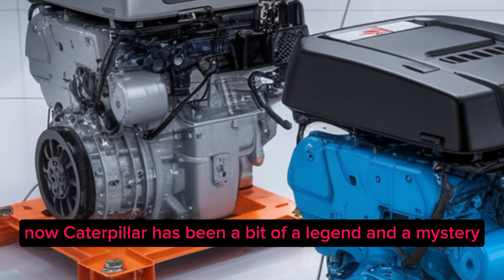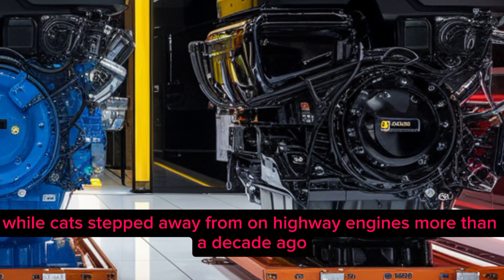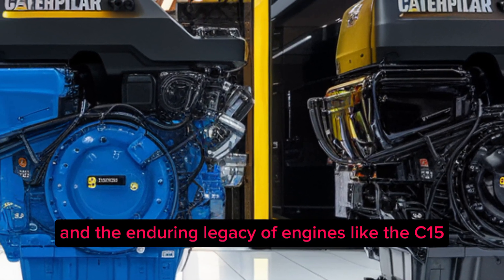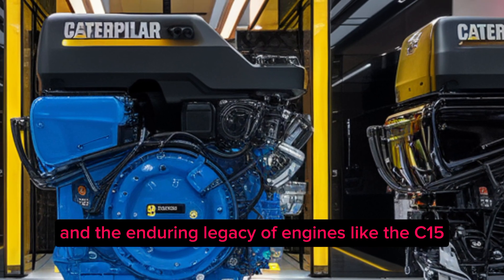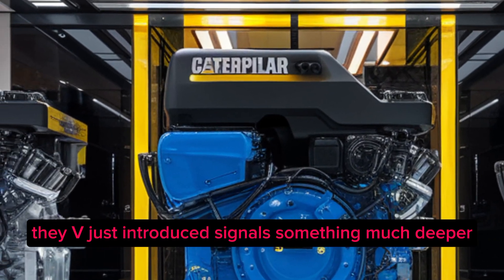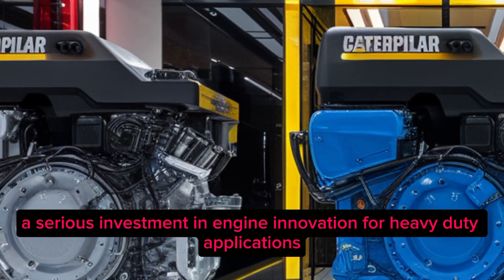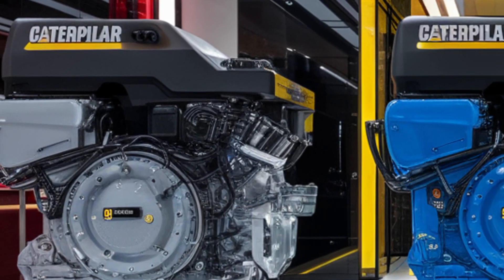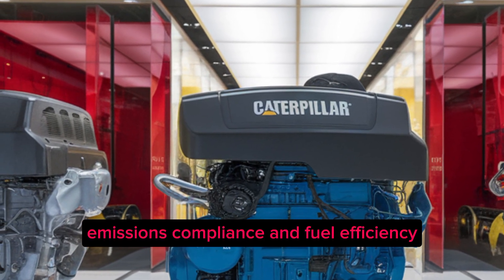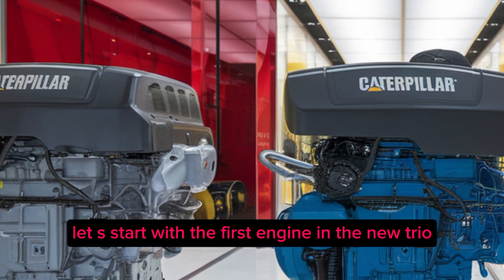Caterpillar has been a bit of a legend and a mystery in the semi truck world. While Cat stepped away from on-highway engines more than a decade ago, their name has lived on through loyal fans and the enduring legacy of engines like the C15. But the new lineup they've just introduced signals something much deeper — a serious investment in engine innovation for heavy duty applications, with a keen focus on durability, emissions compliance, and fuel efficiency.